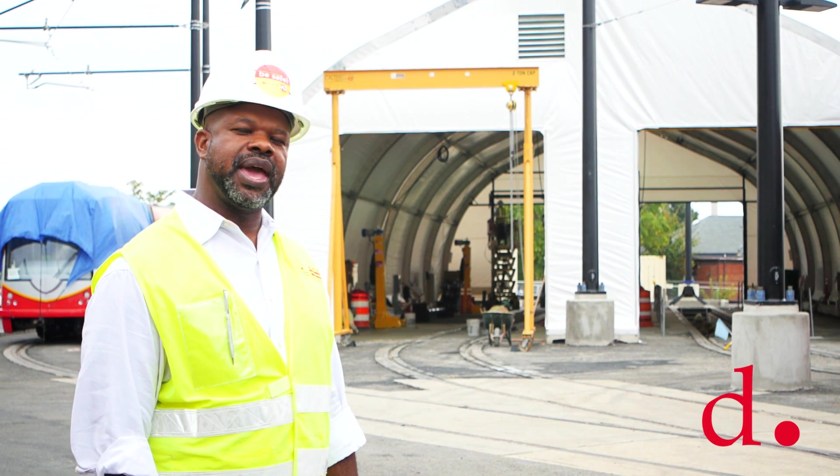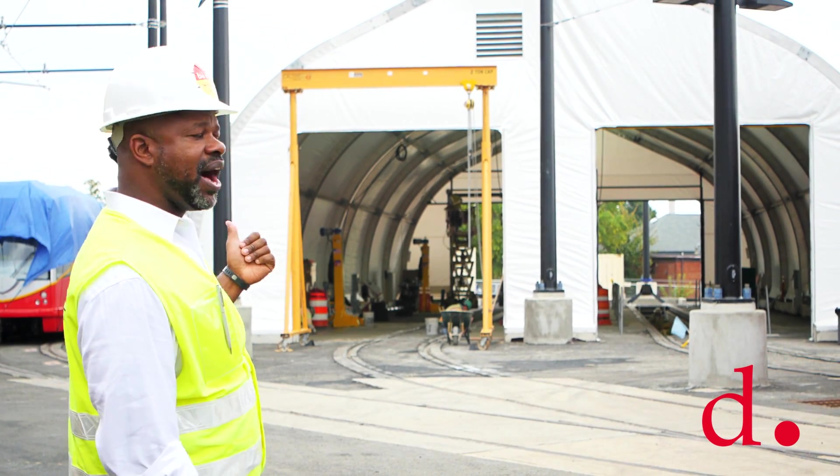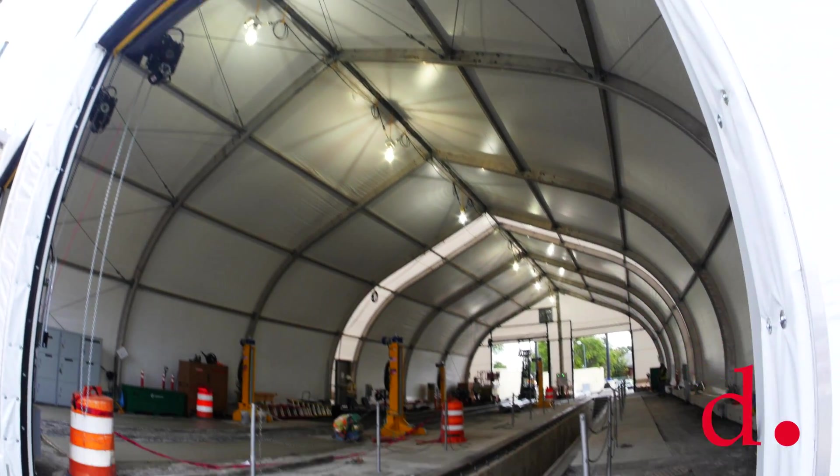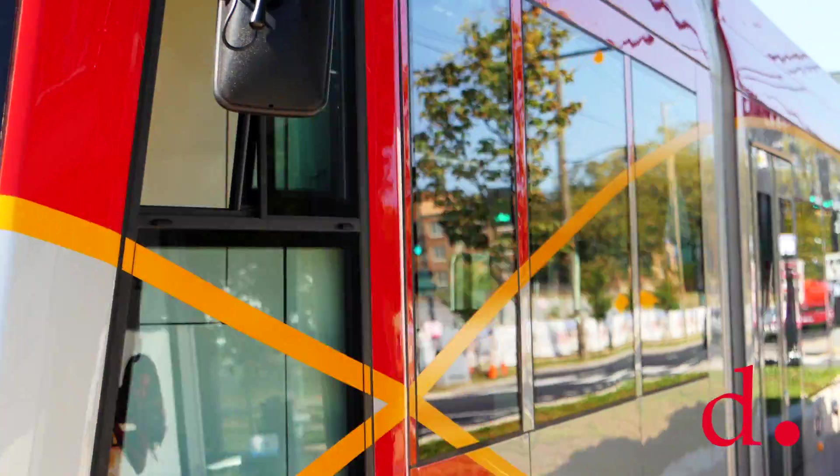Hi, I'm Thomas Perry, Program Manager for Engineering and Construction for DC Streetcar, and what you see behind us is the temporary maintenance facility that will help us inspect and service the cars on their daily run.